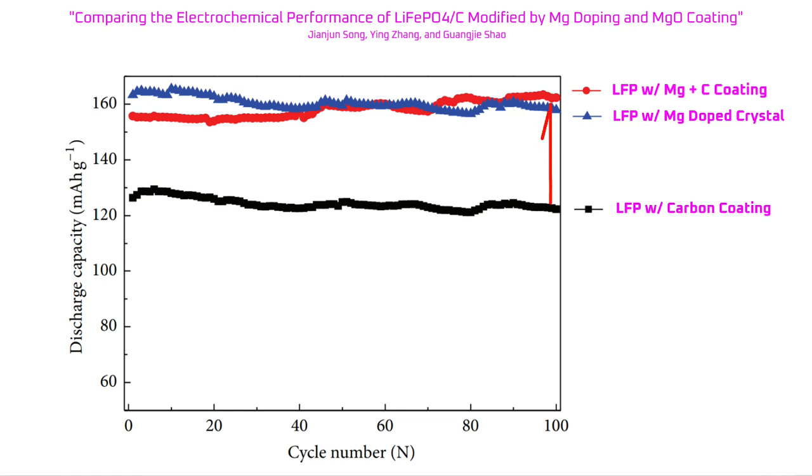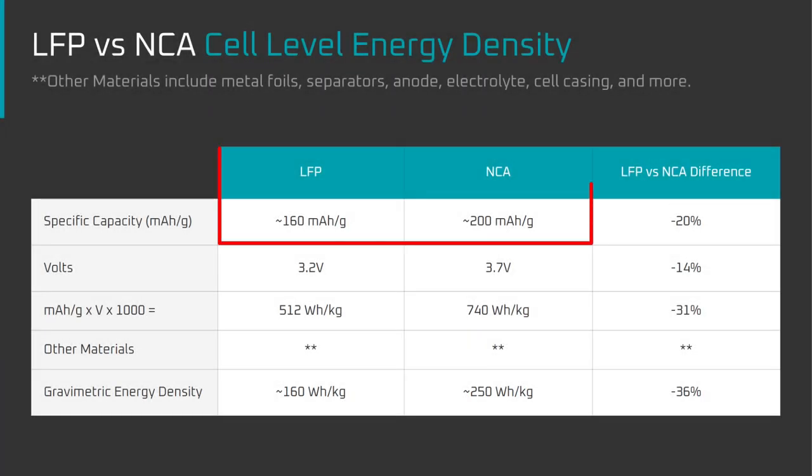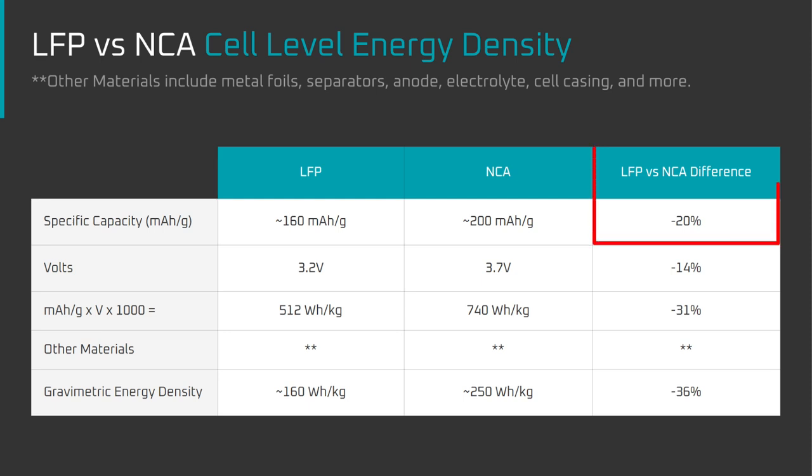Carbon coatings increase the initial battery capacity by about 50%, from 80 mAh per gram to 120 mAh per gram. Third, dopants such as magnesium have been used to increase the conductivity within the LFP crystal — not just the surface — raising the capacity from about 120 mAh per gram to about 160 mAh per gram. By comparison, NCA has around 200 mAh per gram of usable capacity. In other words, in terms of the amount of lithium that LFP can store, it's only about 20% less than an NCA chemistry.